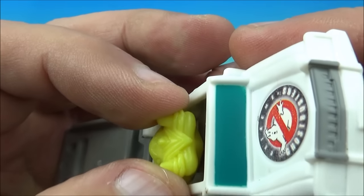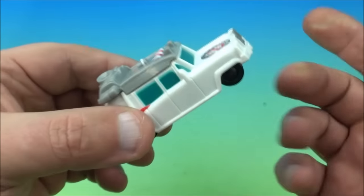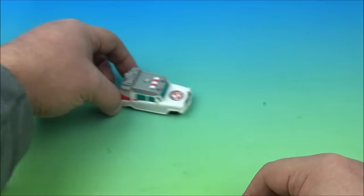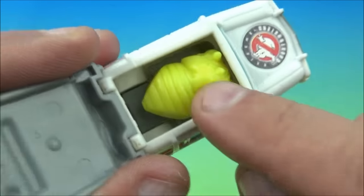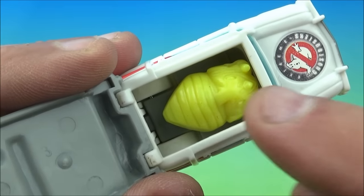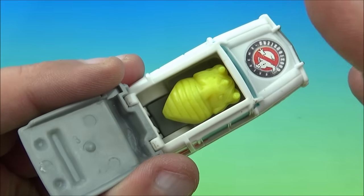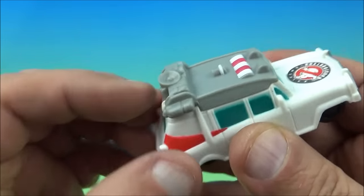I thought maybe it would be Slimer or something, but I'm not really sure what that is. What do you think that is? So this is how it works — you roll this along and it just kind of bounces along trying to escape out of there. Another cool feature is that this little monster in there glows in the dark, though very little. I think the glow in the dark feature kind of wore off a little bit, but it actually still does glow a scooch and that's pretty cool.